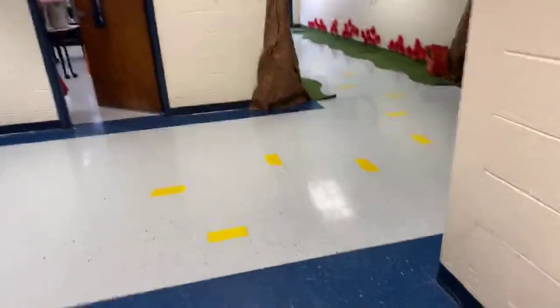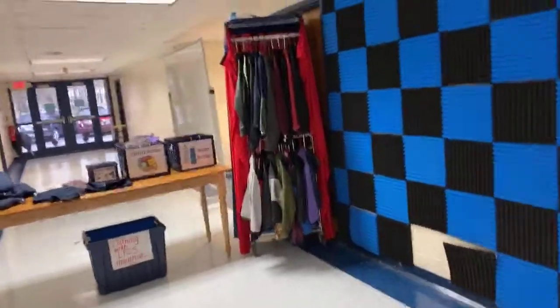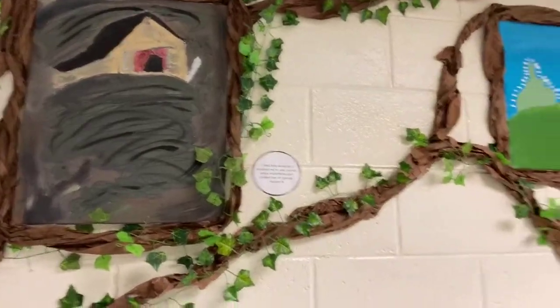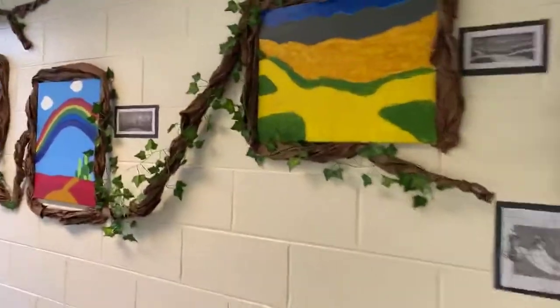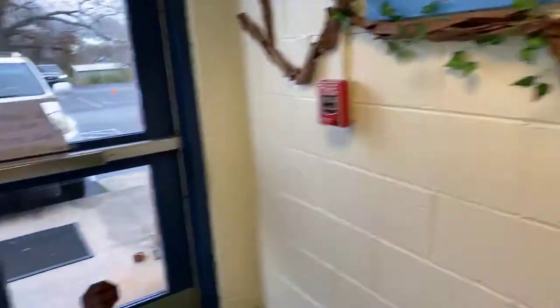Round the corner — in case you need to check on lost and found items, there will be a lost and found station right here. As we come on down, seventh-eighth math — check out all of this amazing artwork. Stay in this area and listen to the docents speak about their artwork. And now let me flip this camera around.